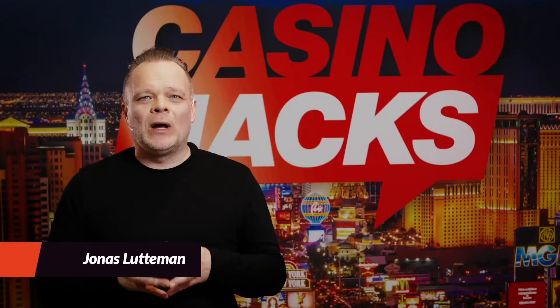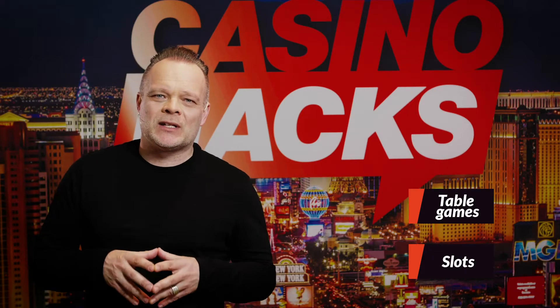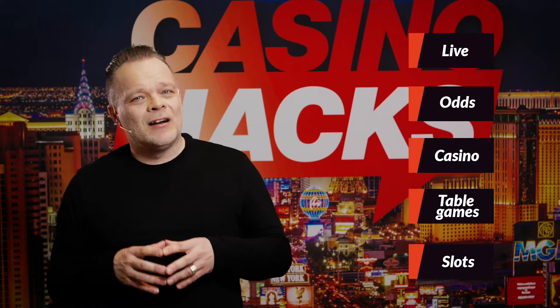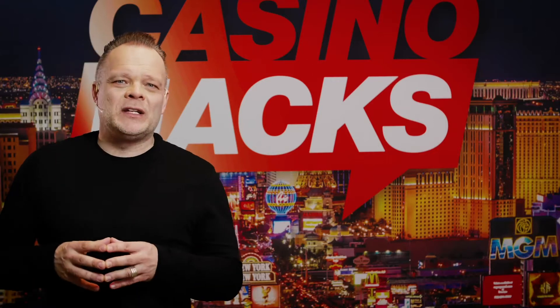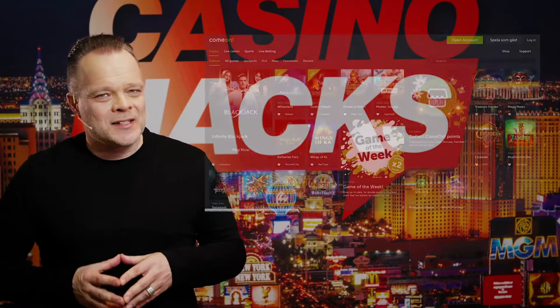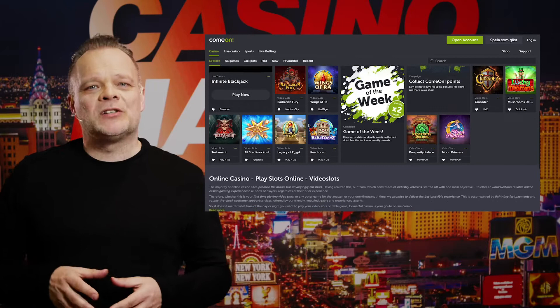Hello, my name is Jonas and welcome to another Casino Hacks review. C'mon is a well-established casino that opened in 2008. Today the casino offers a great selection of slots and classic table games in addition to live casino, odds on most sports and live betting. When the casino opened almost 15 years ago, C'mon was a tiny casino that focused mainly on British players.